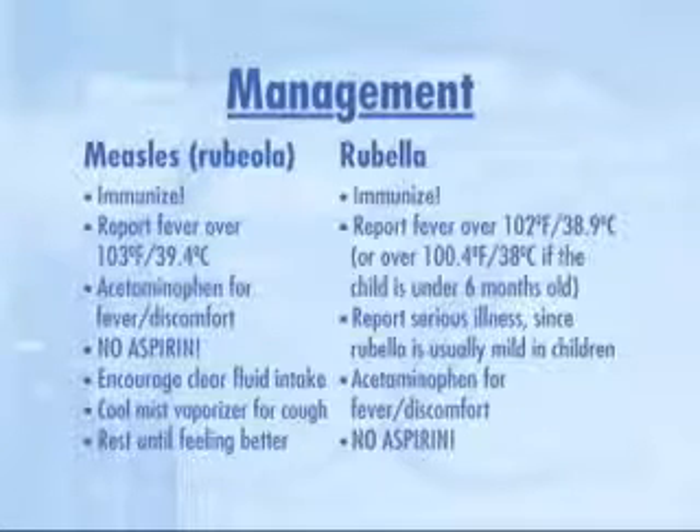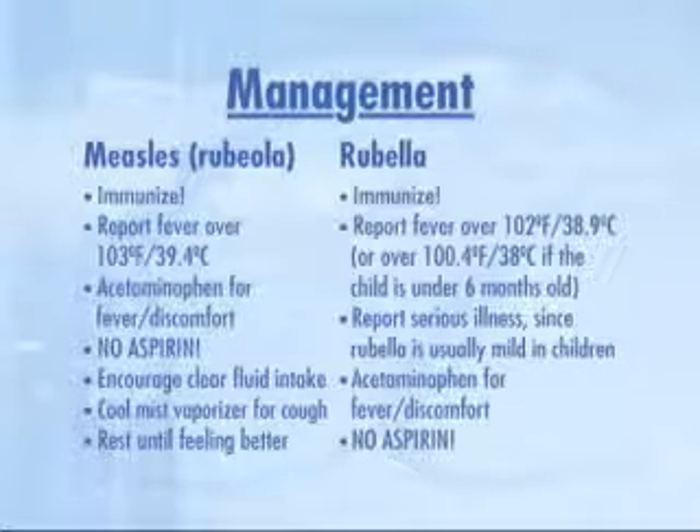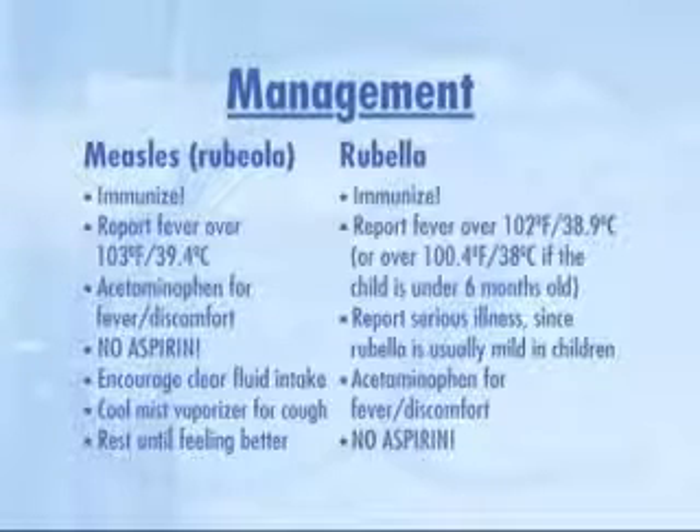Since rubella is a fairly mild disease, treatment other than acetaminophen is unnecessary unless the child runs a high fever. In that case, the primary care provider should be notified. Children who have measles must be monitored for ear infections and pneumonia.